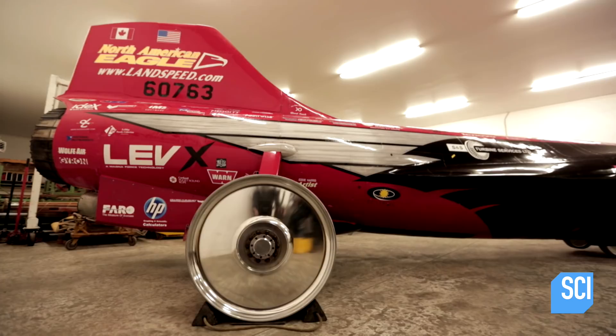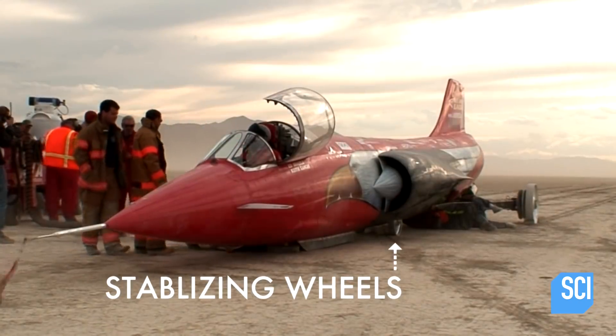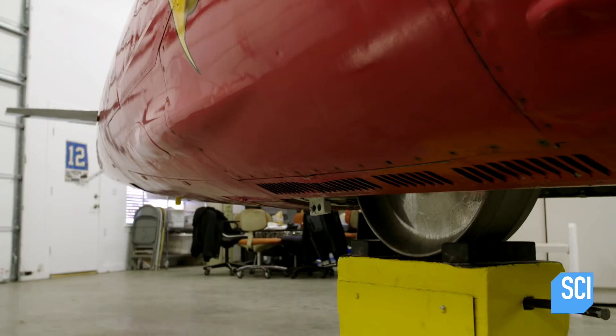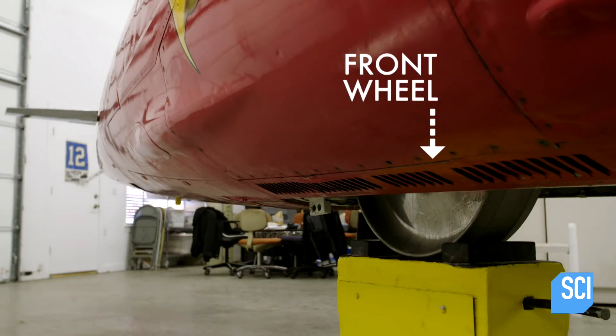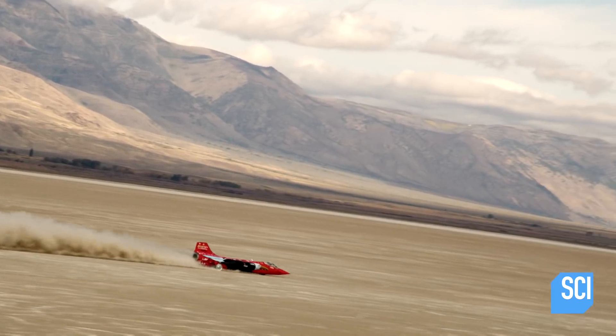This wheel arrangement has two main wheels in the back, two stabilizing wheels off to the side in the middle — you can think of it almost as training wheels on a bicycle — and then you have your front wheel, which provides your steering. It's not like these cars have suspension; they're not meant to handle the edges of the lake bed, the bumpy part.